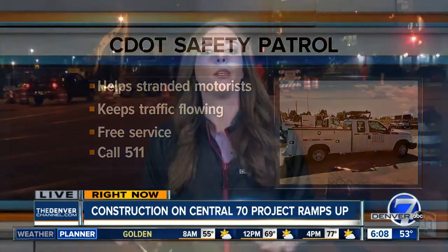Now a little bit more bad news: this construction is really only in the early stages at this point with the Central 70 project. All of the construction and all of this orange barrel chaos is not going to be completely wrapped up until 2022. I'm live in Denver, Megan Lopez, Denver 7.